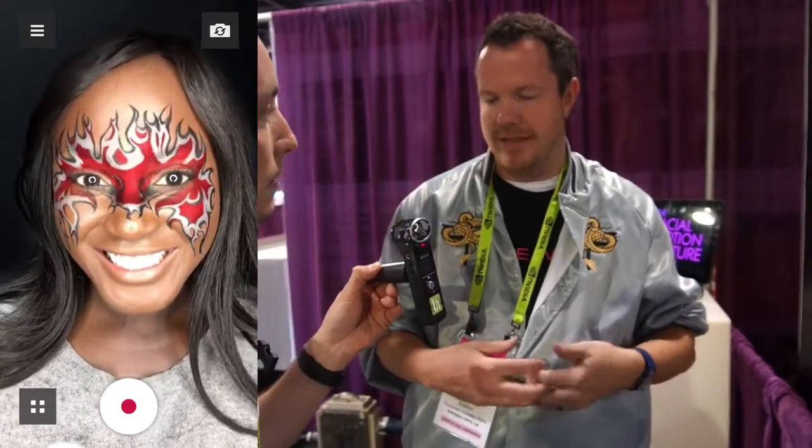We license that technology to app developers to create these new experiences. And then on the other side we have a company called Faceware Technologies. Faceware uses that same technology but has a whole product line that allows animators to create content in VR and AR — animated content using that same technology.